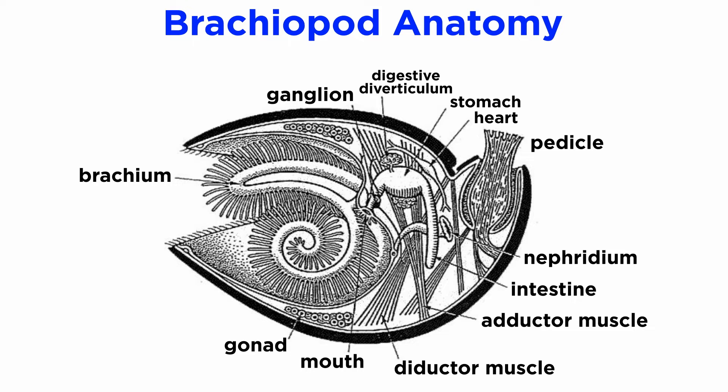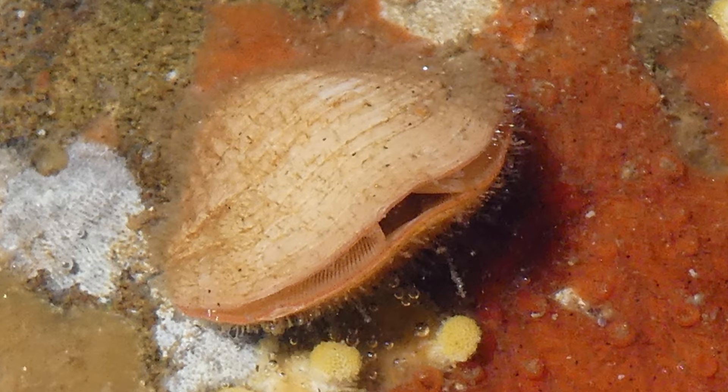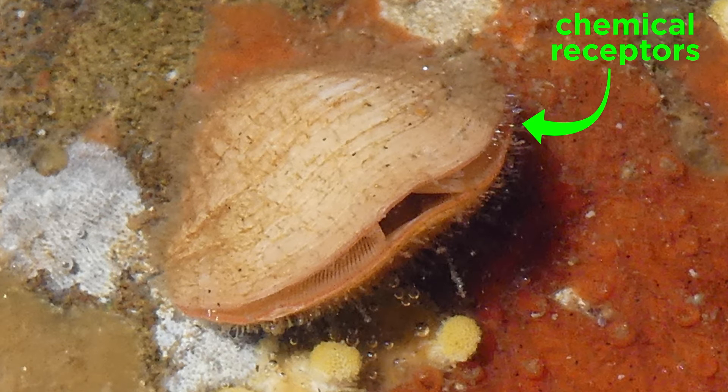The lampshell nervous system is still being studied. Though they have a brain that consists of two ganglia, some of their sensory mechanisms are not yet fully understood. For example, lampshells can close their valves if shadows appear above them, but how they sense the shadows is unknown since they seem to lack eyes and photoreceptive cells. However, the edge of their mantle does contain a high concentration of chemical receptors.